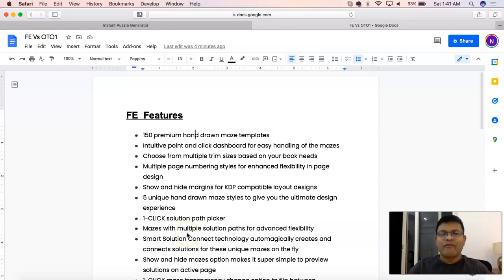My name is Niranjan Pradhan and welcome to this video in which I will show you side-by-side how the features in the front-end offer and the front-end plus OTO1 offer look in hand-drawn mazes. This is a question I asked in our Facebook group and many of our customers believe that creating such a video would be very helpful to understand how the features fit against each other and what is included in each version.